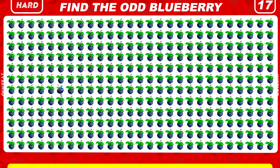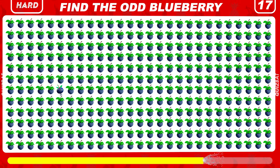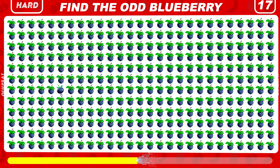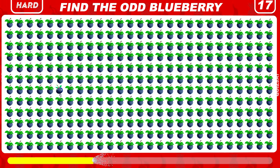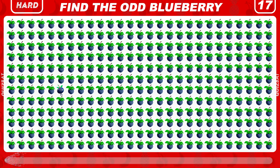Try to find the odd blueberry emoji out. This blueberry emoji has legs and wings.